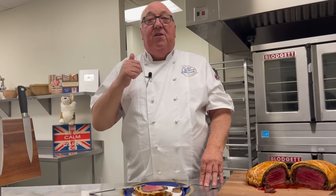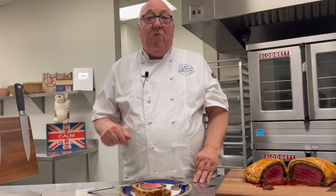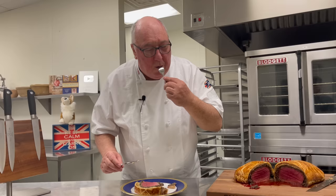Thanks for watching. Subscribe if you haven't already, give me a thumbs up, and tell me how you make your Beef Wellington in the comments below. See you again soon. Bye.